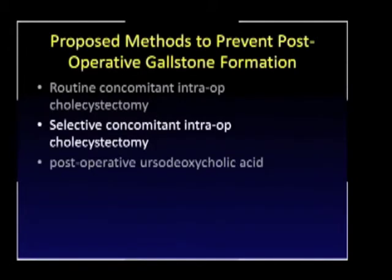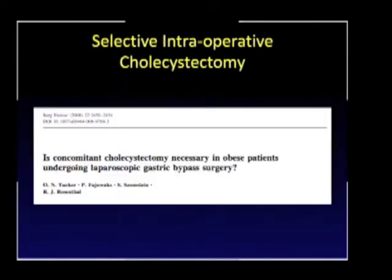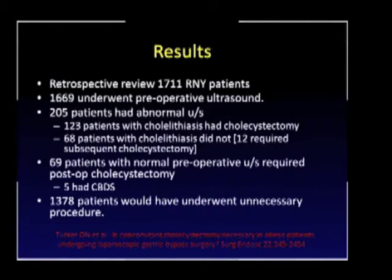Considering selective intraoperative cholecystectomy, a paper by Dr. Rosenthal and colleagues asked whether procedures should be done selectively or routinely. This retrospective review of over 1,700 patients found that the majority underwent preoperative ultrasounds. Of 205 patients with abnormal ultrasounds, some underwent cholecystectomy and others did not, based on surgeon preference. Even patients with normal preoperative ultrasounds — only five had common bile duct stones. The conclusion was that almost 1,400 patients would have undergone an unnecessary procedure.